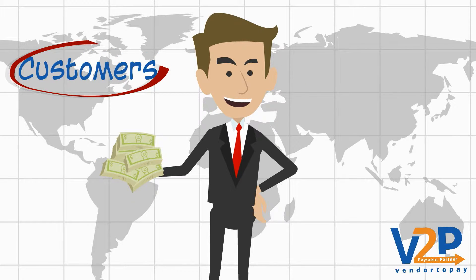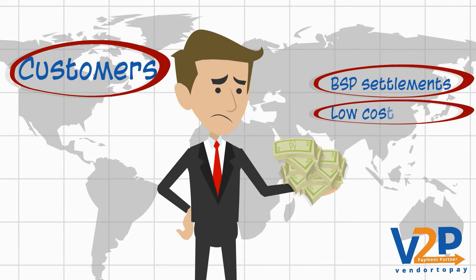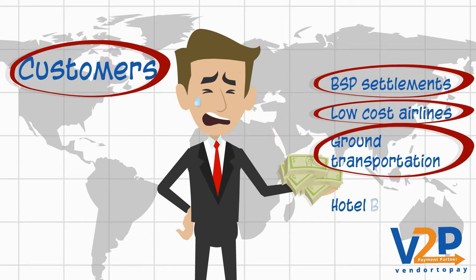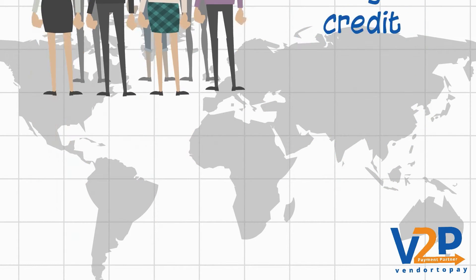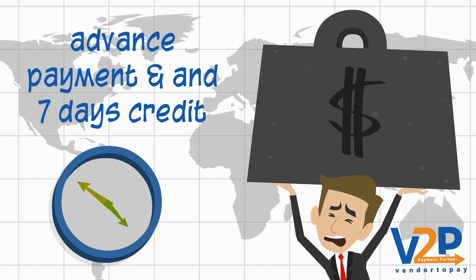While customer payments are his only source of income, he has to make payments towards BSP settlements, low cost airlines, ground transportation, and hotel bookings, etc. Moreover, while his customers enjoy 30-40 days of credit, his payments are mostly advance with a maximum of 7 days credit.